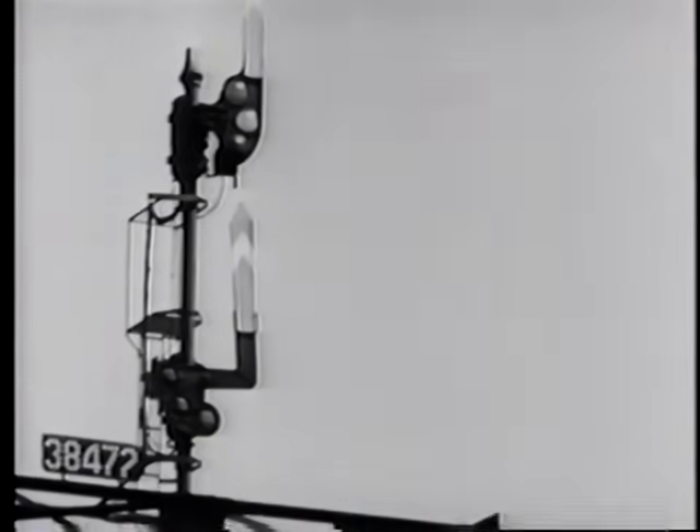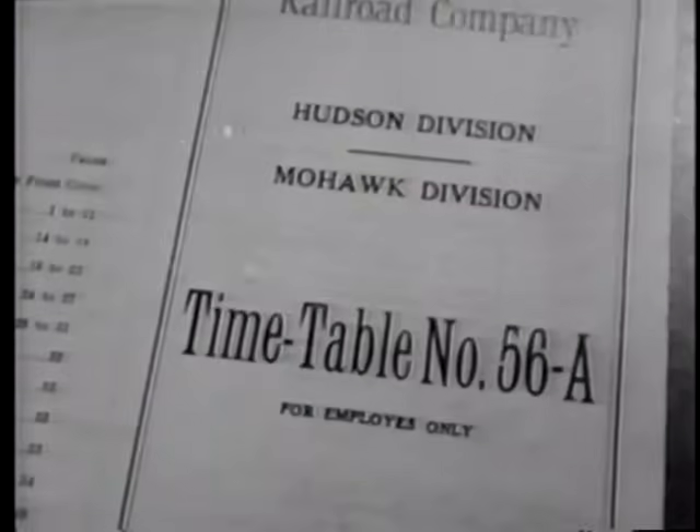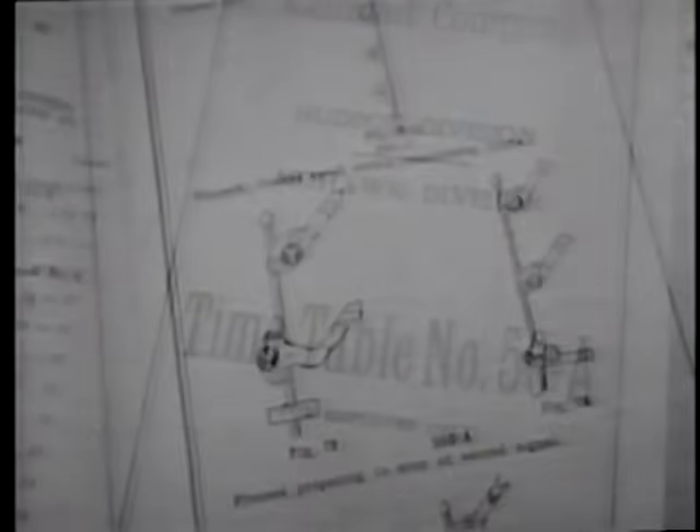This completes the four-block protection behind each train. For each of the many color combinations, there is a definite rule that must be thoroughly memorized by operating men. They are clearly set forth in the standard book of rules and in employee timetables. These signal rules are ironclad and there can be no exceptions to their wording.